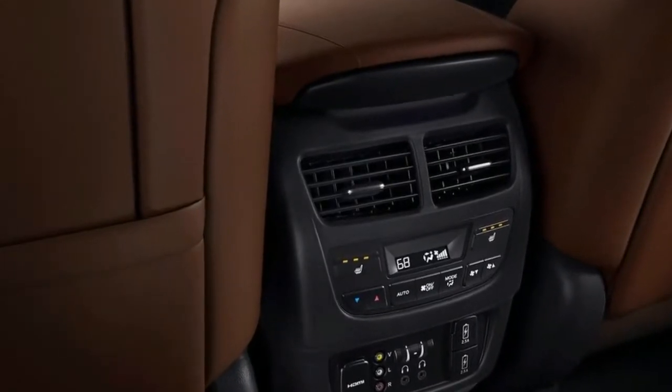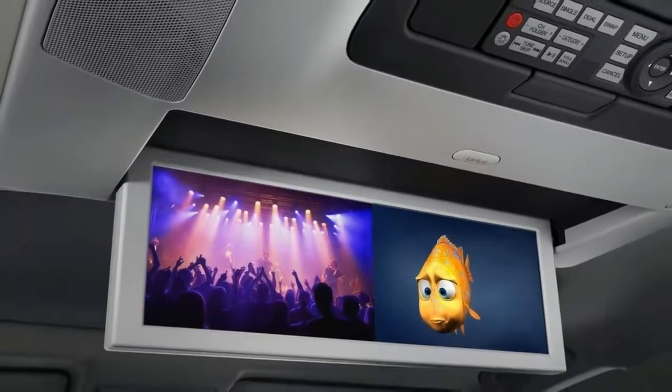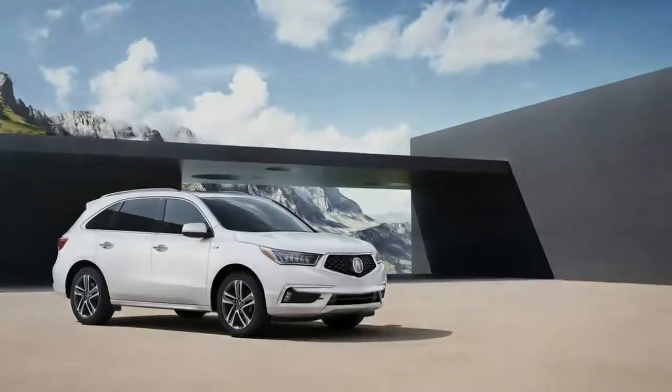Without the hybrid system, the MDX makes 290 horsepower and is mated to a 9-speed automatic. Its ride is sublime, and its unique all-wheel drive system should be considered for cold weather buyers.